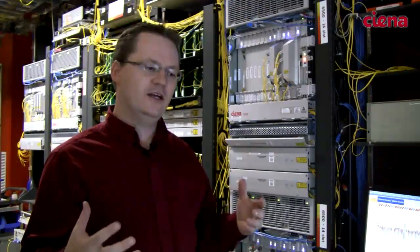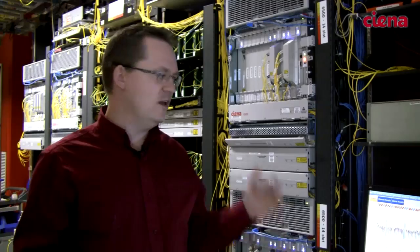The example we've been doing with customers when we bring them in here is show them how in a little over 60 seconds we can add 740 gigs of 100 gig channels to this system through the automation software. It really allows us to bring together our automation story, our next-gen transponder story, and show customers how easy it is to bring all that together and simplify their operation.